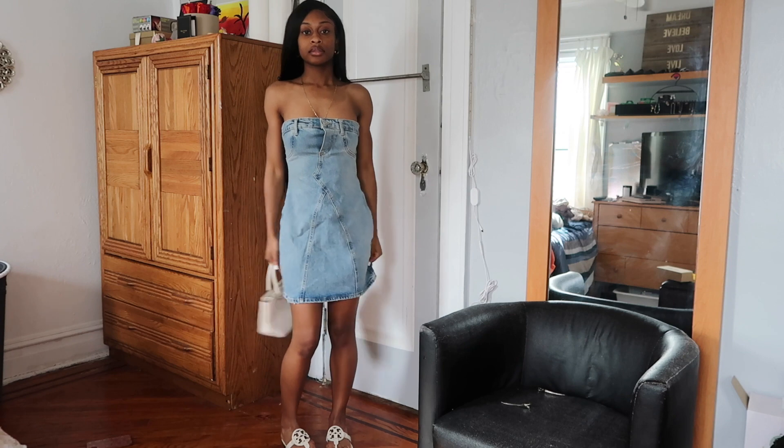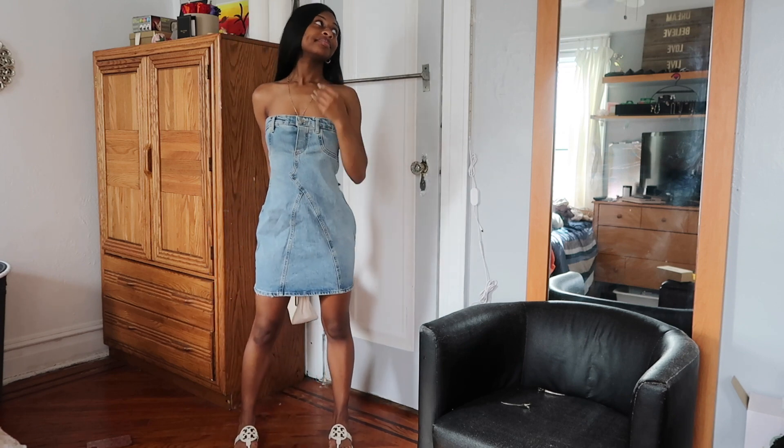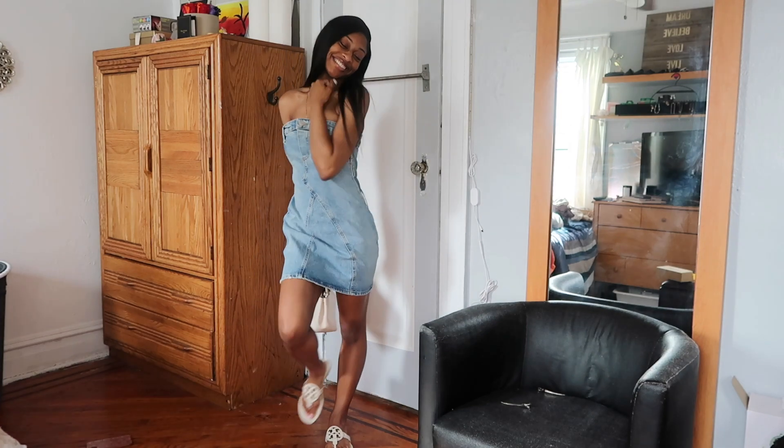I ended up pairing this dress with my white Coach bag and I think it came out really cute. I give this outfit an 8 out of 10.